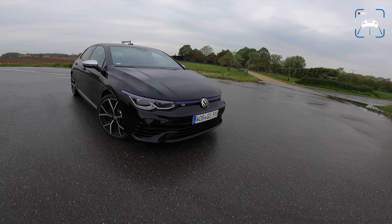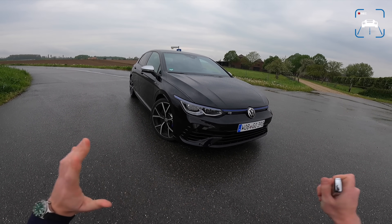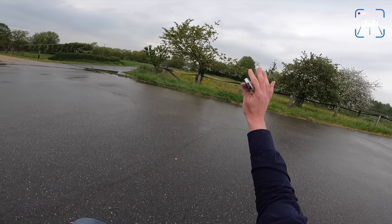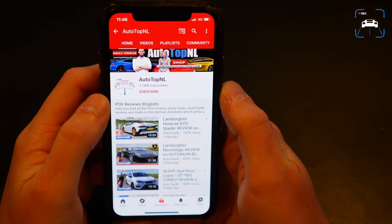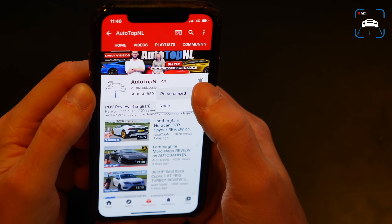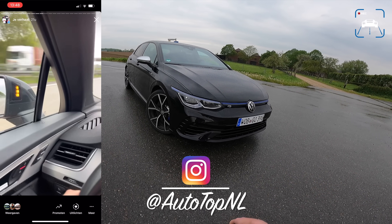Of course it rains — nothing we can do about that, but we're going to make a review nonetheless. I'm going to show you around it and show you all the cool stuff on it, then we'll take it for a drive towards the Autobahn for a little wet Autobahn blast. Before we begin, don't forget to subscribe and hit the notification bell to receive updates when we upload a new video. Check us out on Instagram at AutotopNL for some behind-the-scenes footage.